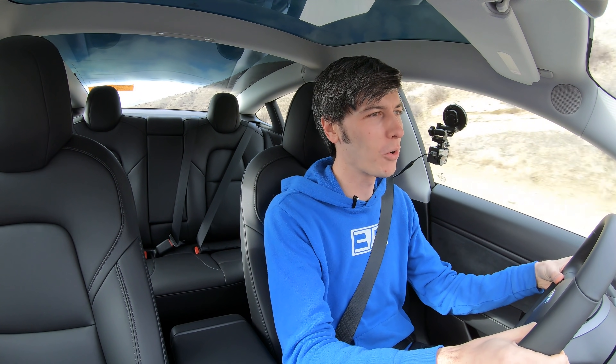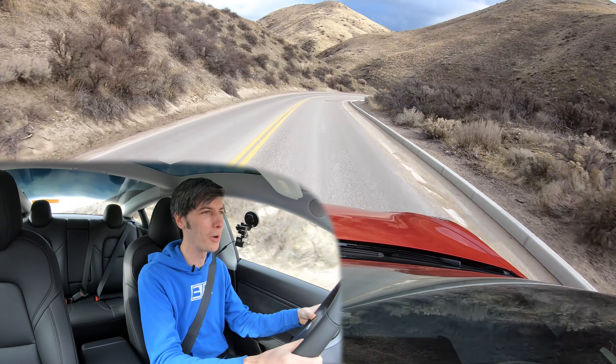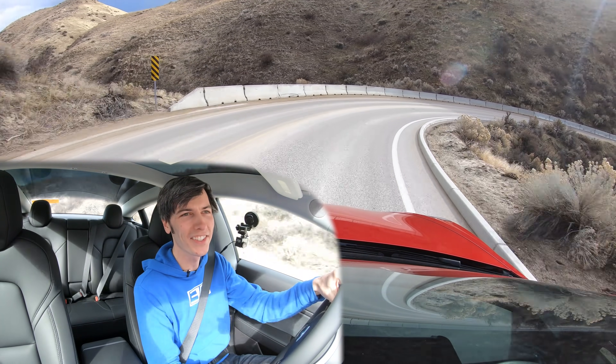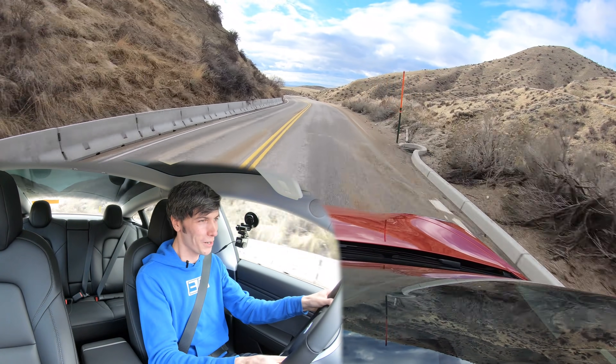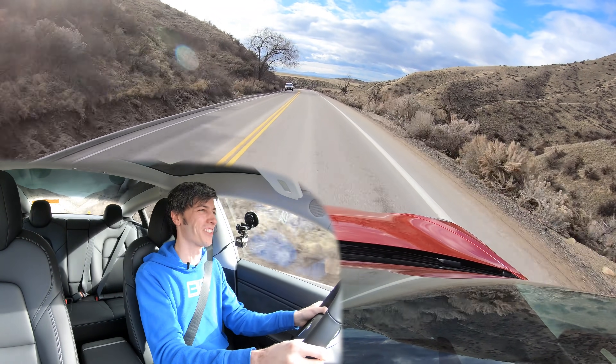That pretty much covers it. Thank you guys so much for watching. If you have any questions or comments, feel free to leave those below. I am quite looking forward to spending more time in this Model 3 Performance — this thing is just so much fun to drive. Coming out of a corner here, put your foot down. Boom! Oh man, it is quick.